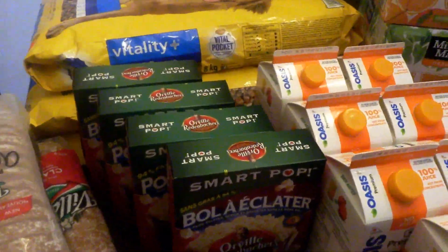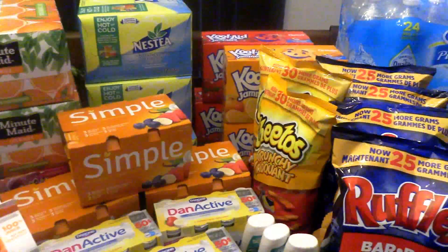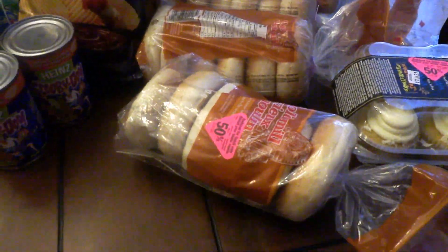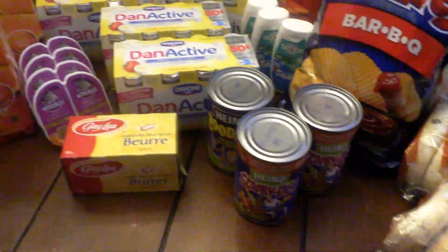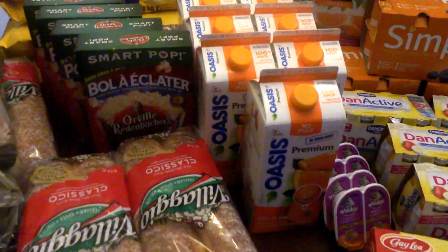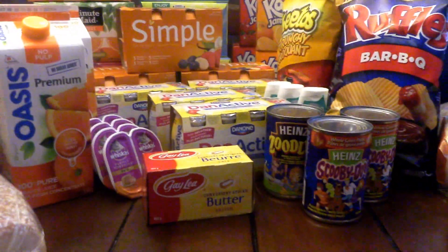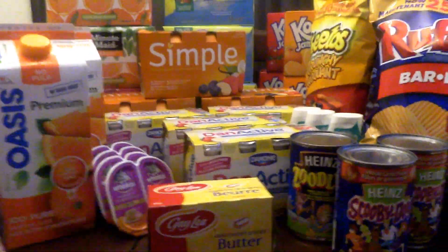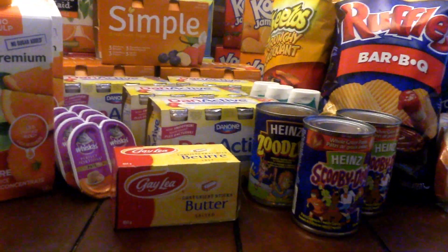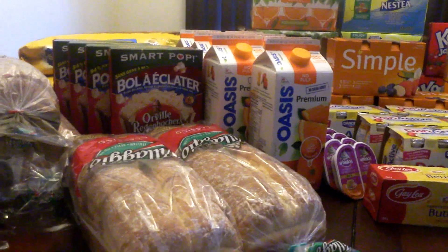I'll just scan through quickly. Some items are a lot bigger than others. So 60 items and I'm going to share with you how I got my deals today. So first of all, I should just tell you that altogether before taxes, I should have paid $253.44.